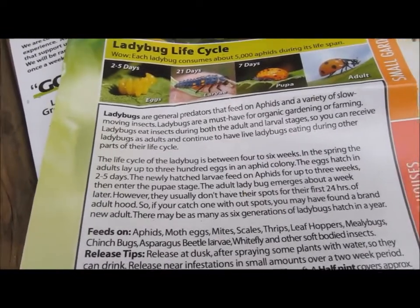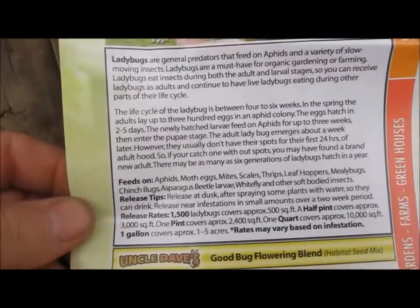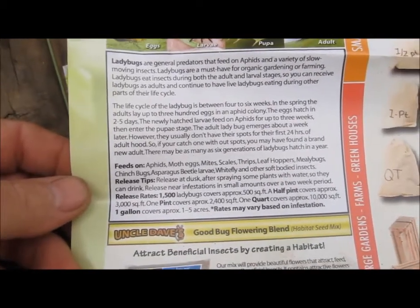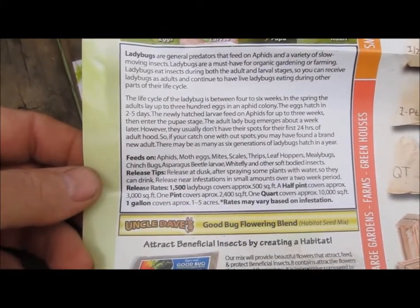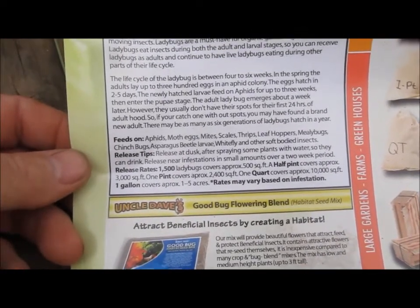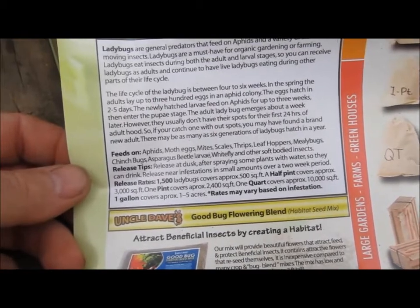They're a must for organic gardening. The life cycle is between four to six weeks. In the spring, adults can lay up to 300 eggs in the aphid colony — the eggs hatch in two to five days and larvae start feeding on aphids. They also feed on moth eggs, mites, scales, thrips, leafhoppers, mealy bugs, chinch bugs, asparagus beetle larvae, whitefly, and other soft-bodied insects.